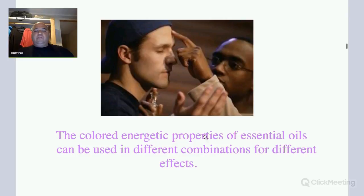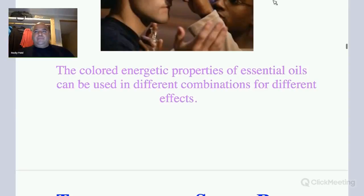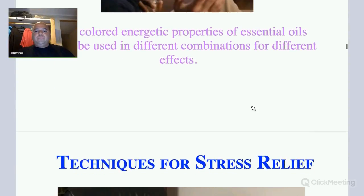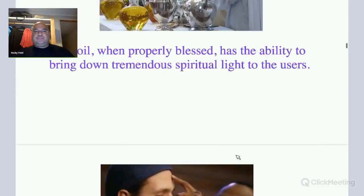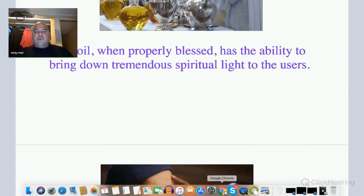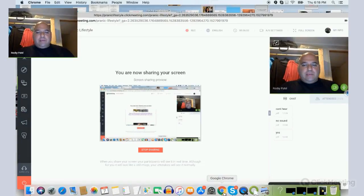As we said earlier, the different colored energy properties of essential oils can be used in different combinations for different effects. I just wanted to show you more about essential oils.